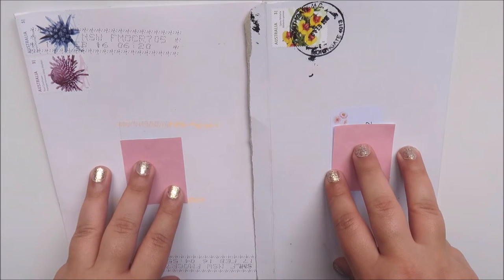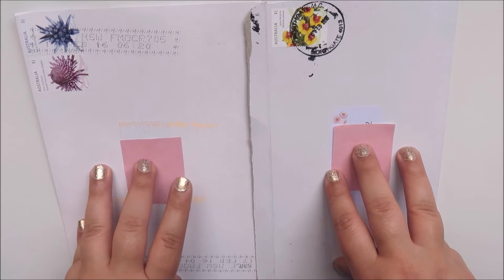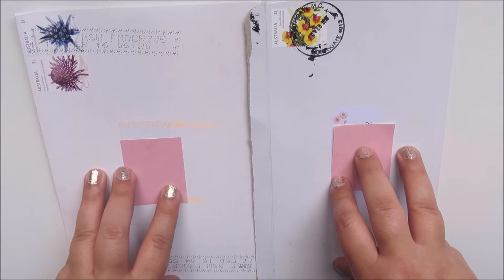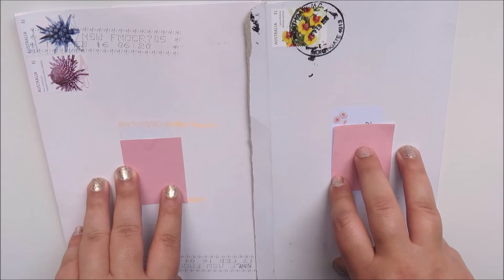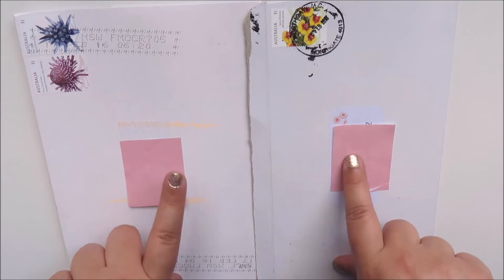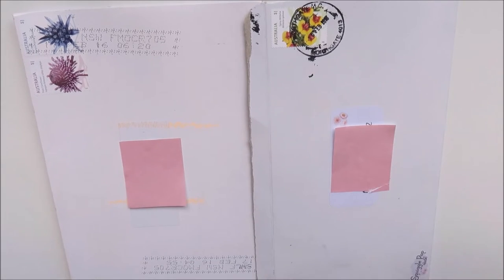If you want a list of Aussie Planner Shops, check out the hashtag on Instagram — hashtag Aussie Planner Shops Lists and hashtag Aussie Planner Shops — and my Instagram, because I've got about 12 photos with lists of all these Australian Planner Shops and I think there's over 160 of them now. So definitely check that out if you're looking for some great shops and some great bargains. So let's get into it.